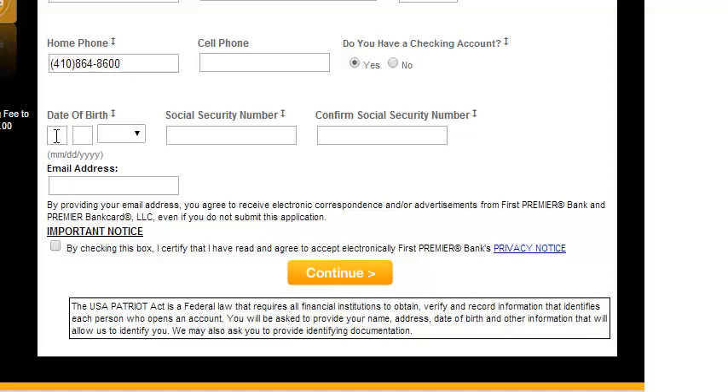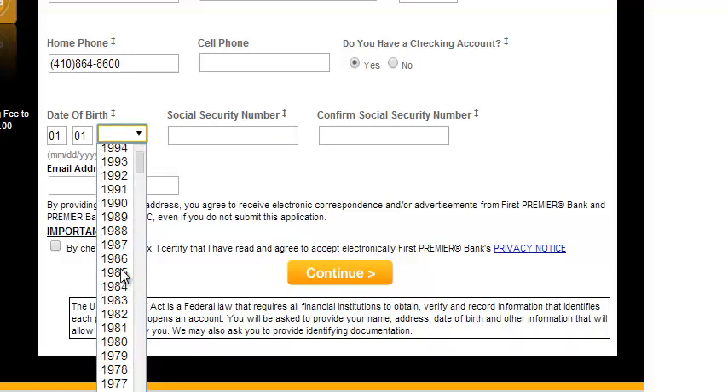Also, you want to specify if you have a checking account, and then you want to enter in your date of birth and social security number. It's going to ask you to enter in your social twice here.